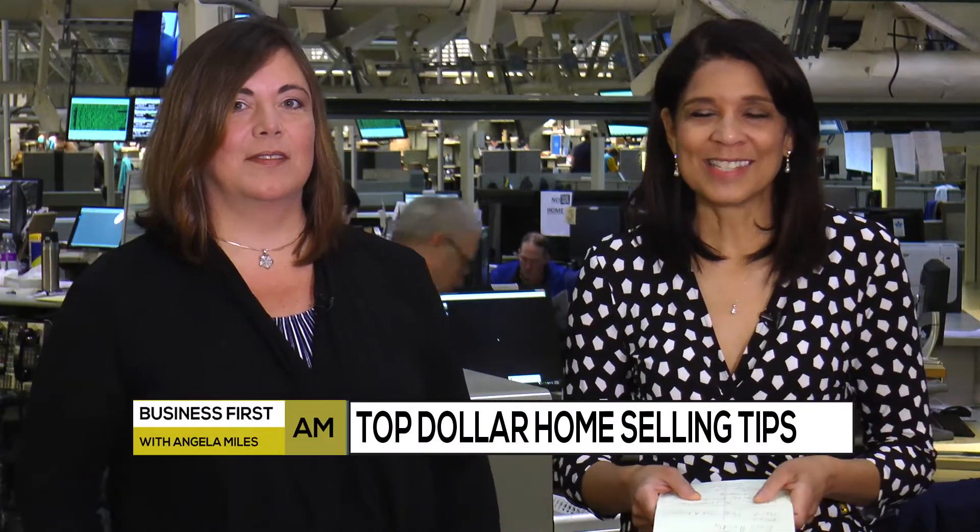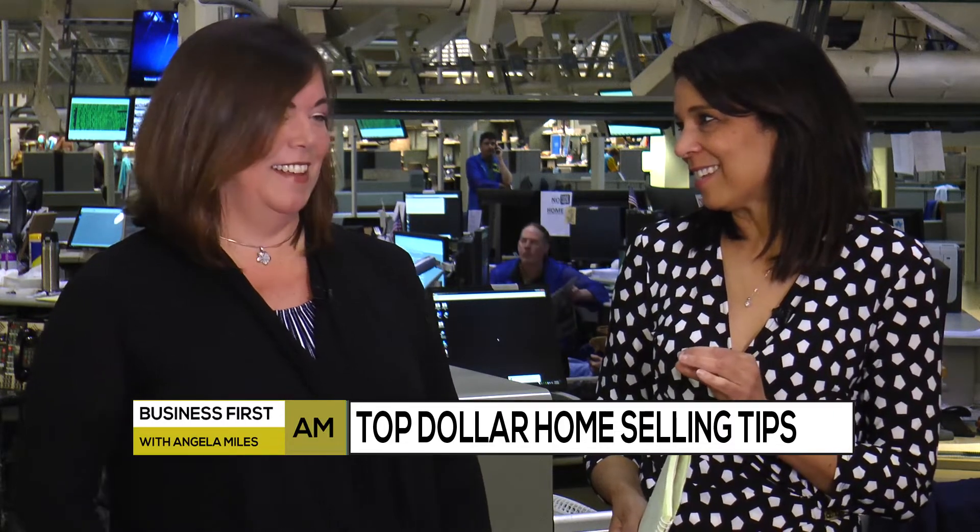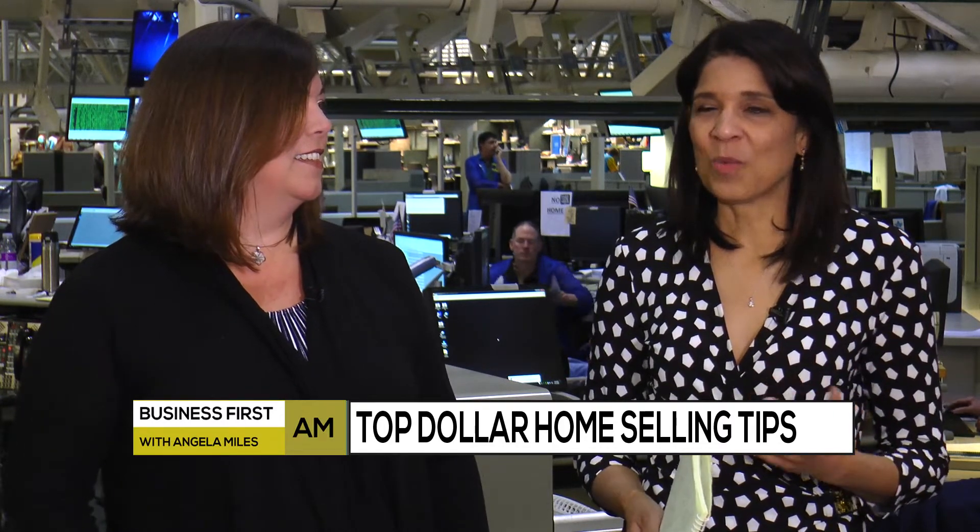Everybody wants to get top dollar when selling their home, so we are turning to Elena Falco, owner of Realty Executive Legacy. So happy to have you on the show today. You are definitely a pro when it comes to getting that top dollar, so when you're going for upgrades, what's really working right now?